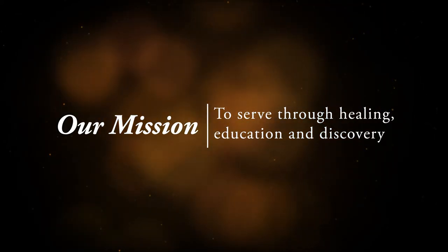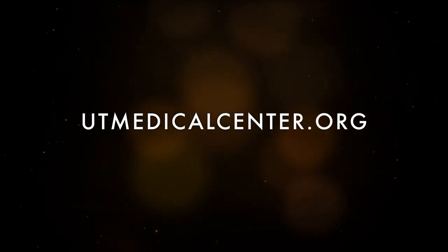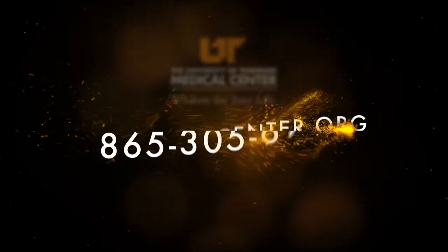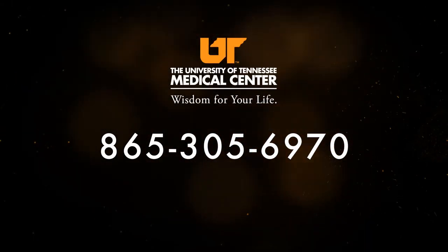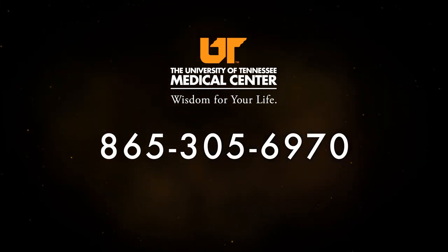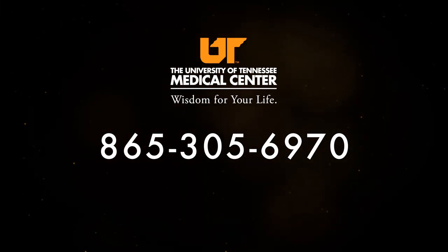We hope you'll join us soon for another Medical Moment. Visit utmedicalcenter.org or call the Healthcare Coordination Office at 865-305-6970 to learn about services available at the University of Tennessee Medical Center.